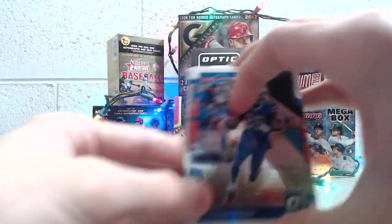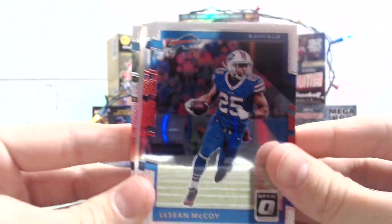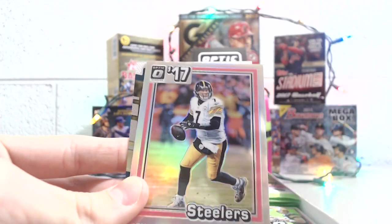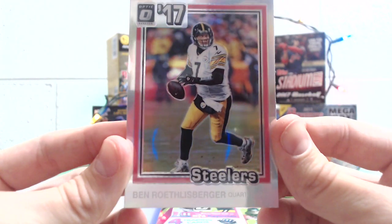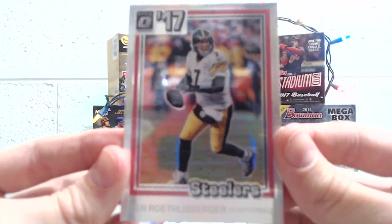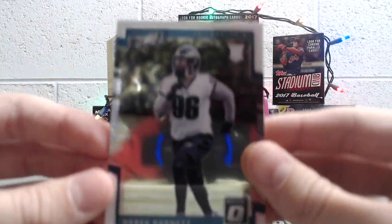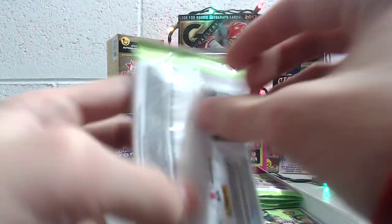So far in the blaster boxes that we opened there are some really nice looking inserts. It's a really sharp set. There's one right here — that's like the old '81 design, the baseball '81 design. Not numbered but really nice looking — Big Ben there. And then a Derek Barnett rookie.